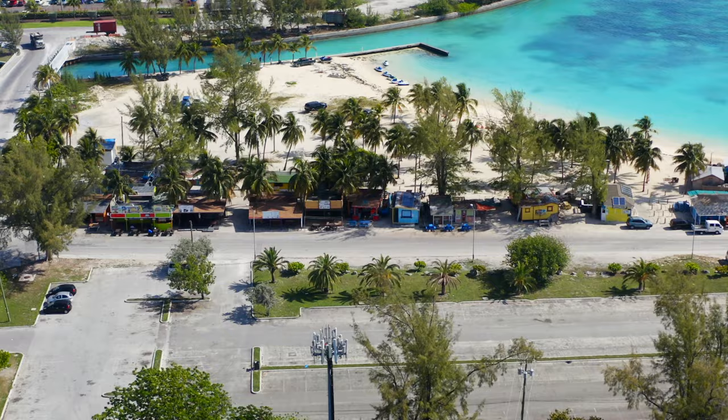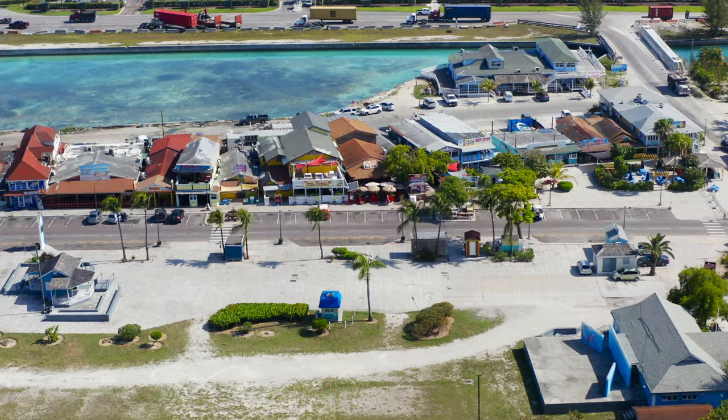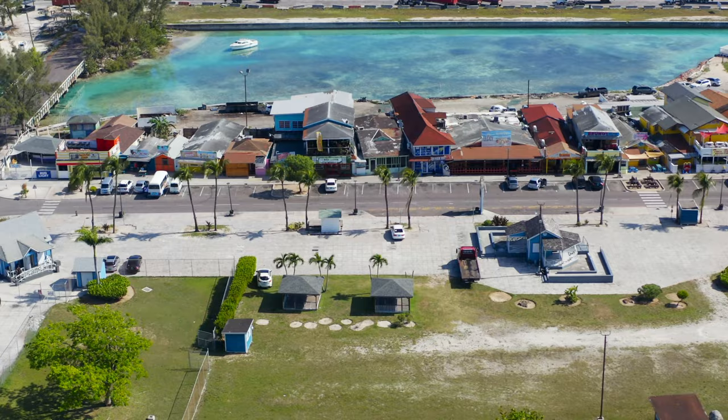Just a 10-minute walk from Junkanoo Beach you'll arrive at the Fish Fry. This place is really awesome — they have a lot of local restaurants, different shops with handcrafts and goods, and of course a lot of drinking. At night it is slammed with people; every restaurant has its own DJ, the music is blaring loud, and lots of locals are having a great time. The food is crazy good, affordable, and served in really large portions.